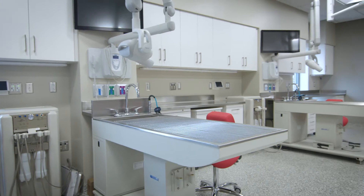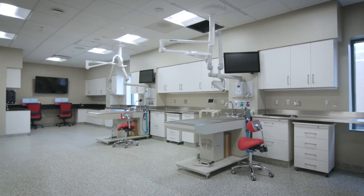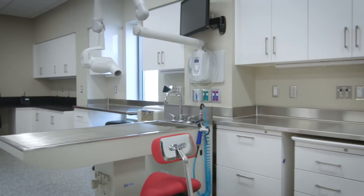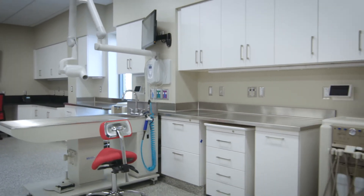Dental procedures are very common in general practice. This dedicated dentistry suite not only increases our community's access to vital dental care for their pets, it helps students perfect a fundamental skill.